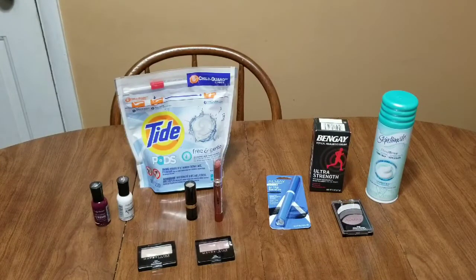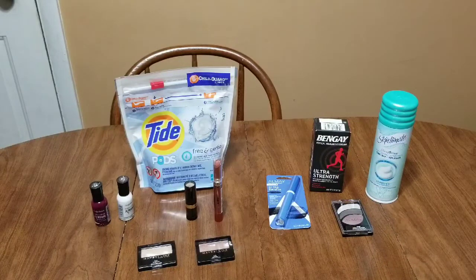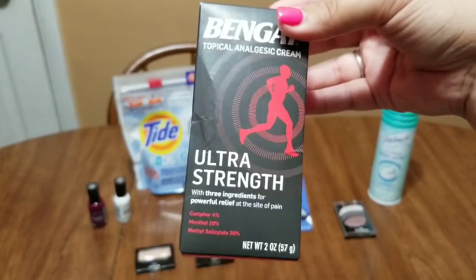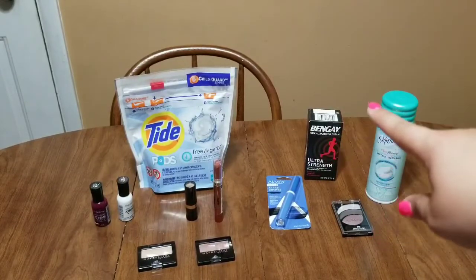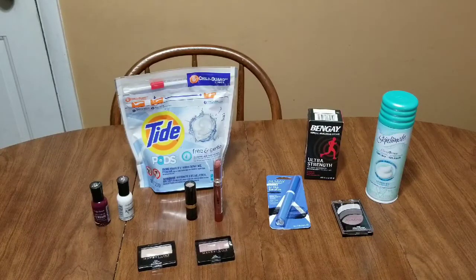Ben Gay and Motrin this week are buy one get a $2 extra buck. I didn't have a Motrin digital coupon so I grabbed the Ben Gay. It was $6.79 for the two-ounce, and in the app there's a $3 off digital coupon bringing it down to $3.79. With the $2 extra buck back, the final cost for that Ben Gay is just $1.79 — great price.